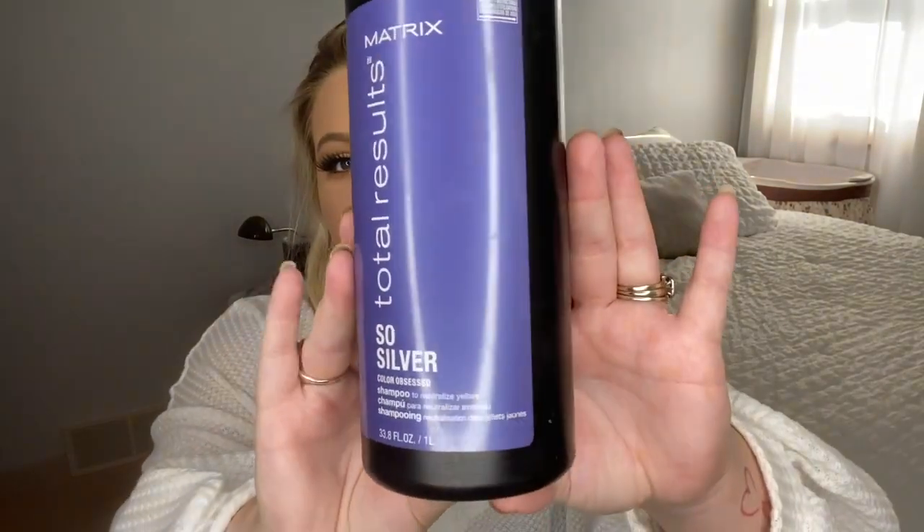First I wanted to talk about the products that I use in the shower to wash my hair. Typically I only wash my hair maybe one to two times a week. I'm going to be talking about the purple shampoo that I use — I use the Matrix Total Results So Silver. I had tried so many purple shampoos and I honestly swear by this one. I put this on probably once a week, so every other time I wash my hair. It's definitely as needed — don't go overboard or else your hair might turn purple.